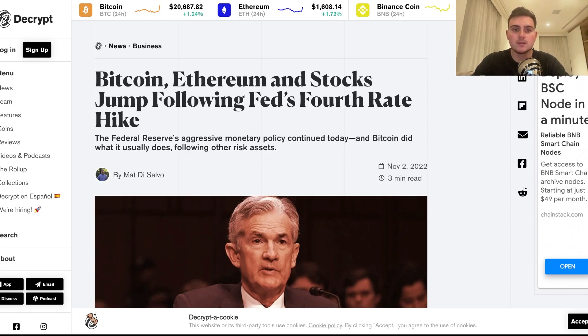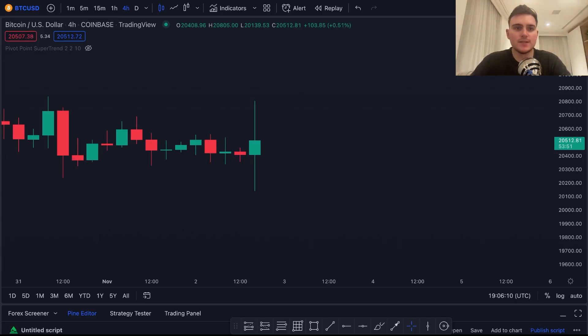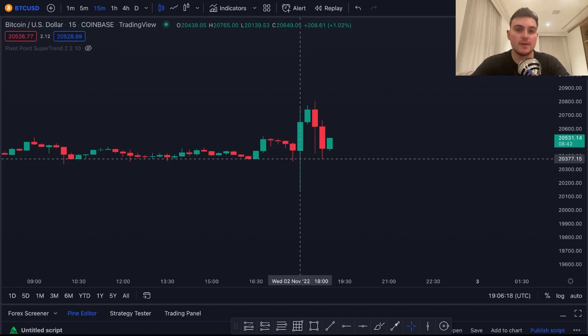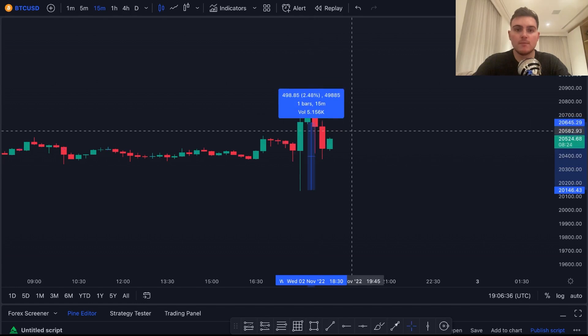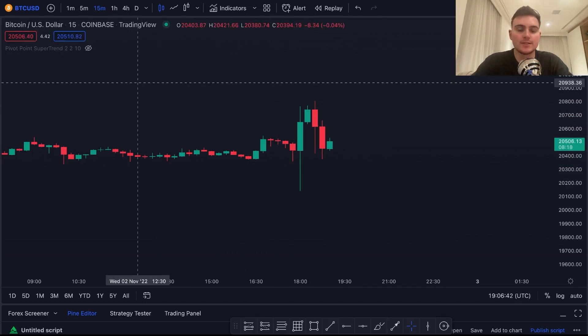This has led Bitcoin, Ethereum, and stocks to have this initial jump. Bitcoin is still up a little bit, however things have flattened out a bit. If we go to the 15-minute chart you'll see this better — we saw an initial drop, likely due to news manipulation or similar, and then bullish momentum took price further upwards. By the end of that 15-minute period, Bitcoin gained 2.5% of its price in just 15 minutes, which is very exciting.